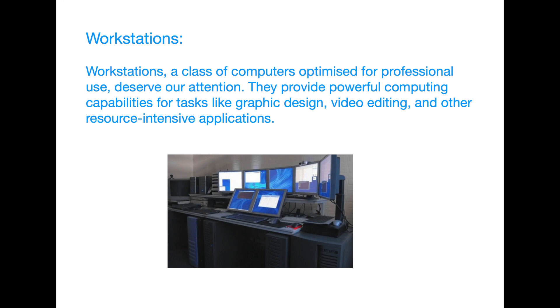Workstations — a class of computers optimized for professional use — deserve our attention. They provide powerful computing capabilities for tasks like graphic design, video editing, and other resource-intensive applications.